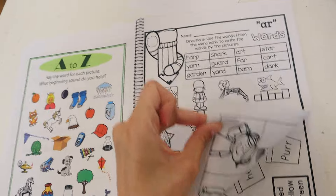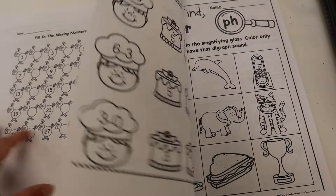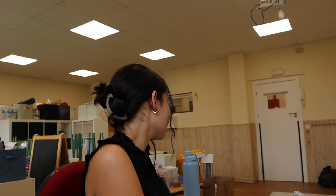Here are a couple more examples from the workbook — there's fill in the missing numbers. You can really do whatever you want with the content, but having it all in one notebook is so helpful. It makes your life so much easier as the teacher, and it's one of my favorite things I learned at the school I'm currently teaching at.